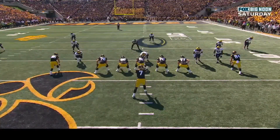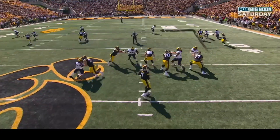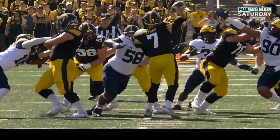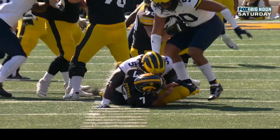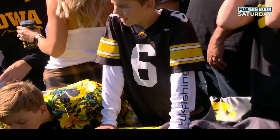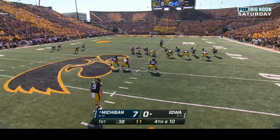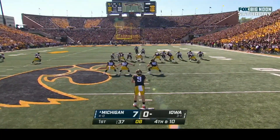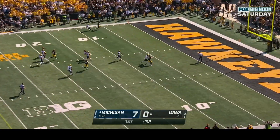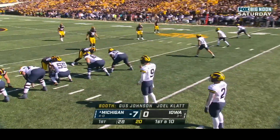Iowa will have to punt it away. Michigan doubles the tight end on third down because Iowa loves to go there — but Petras still tries it, and the pressure comes right as he lets go. Mozzie Smith, three hundred and thirty-seven pounds, coming down on your chest. Iowa turned away; Tory Taylor punting from the forty-four, and this one trickles into the end zone for a touchback. First and ten at the twenty for Michigan.